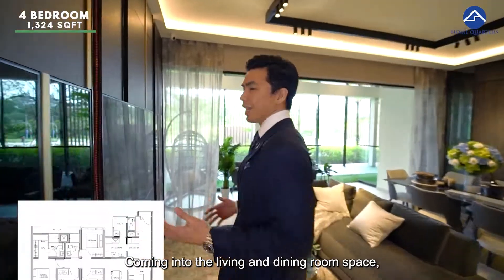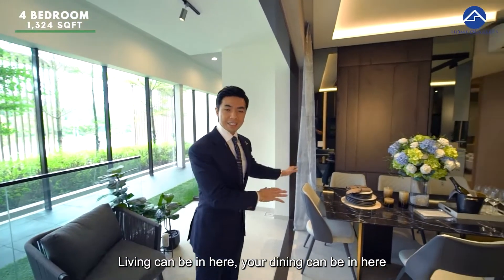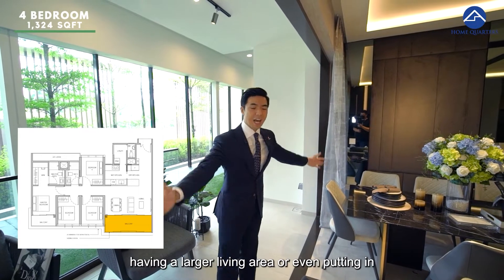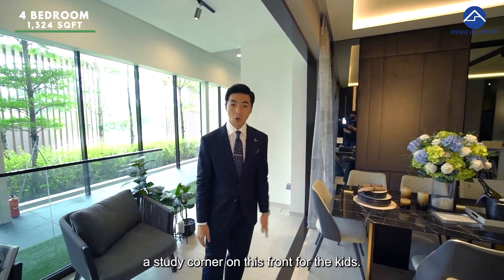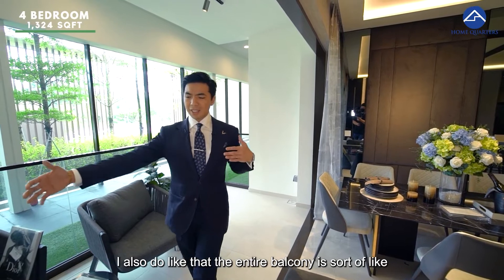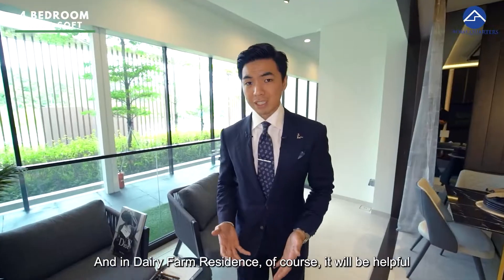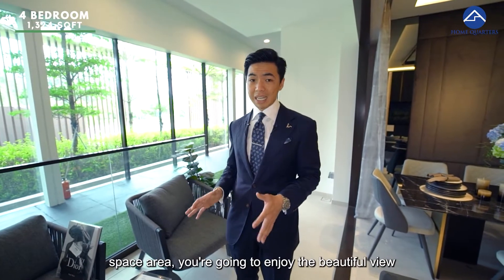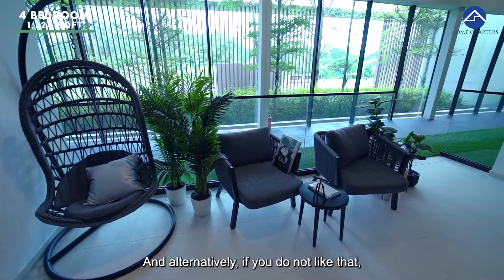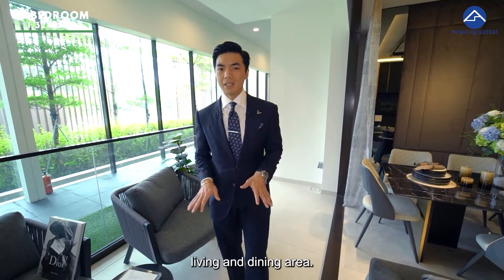Coming into the living and dining space — I love a landscape-layout living and dining room. The living area goes here, the dining can be here, or you can move the dining out to the balcony area to create a larger living space or a study corner for the kids or for working from home. I like that the entire balcony extends the living and dining seamlessly to the outdoors. In Dairy Farm Residences, the balcony is especially valuable given the beautiful views of the Dairy Farm region. You could also add zip-track blinds to make it an extension of the indoor living and dining area.